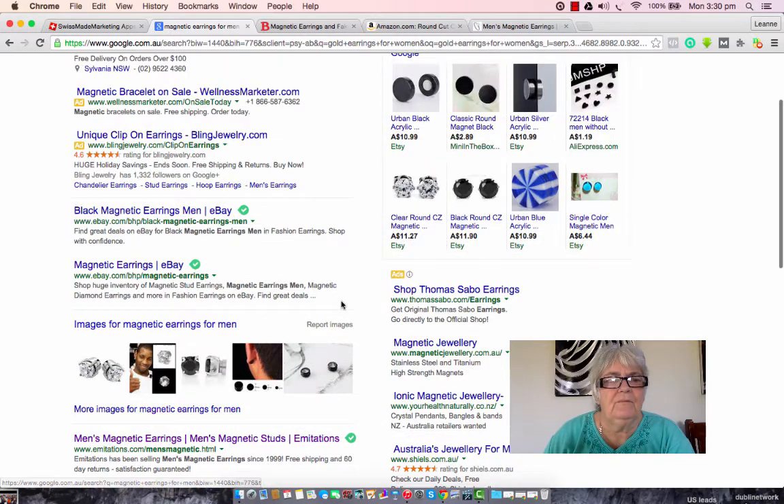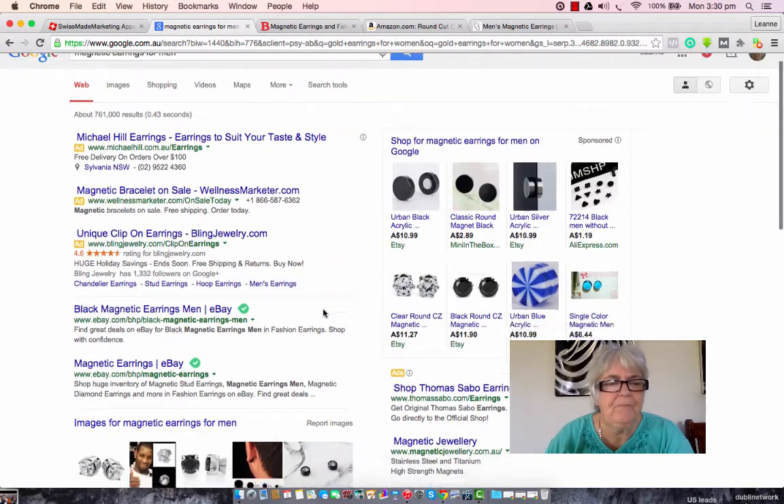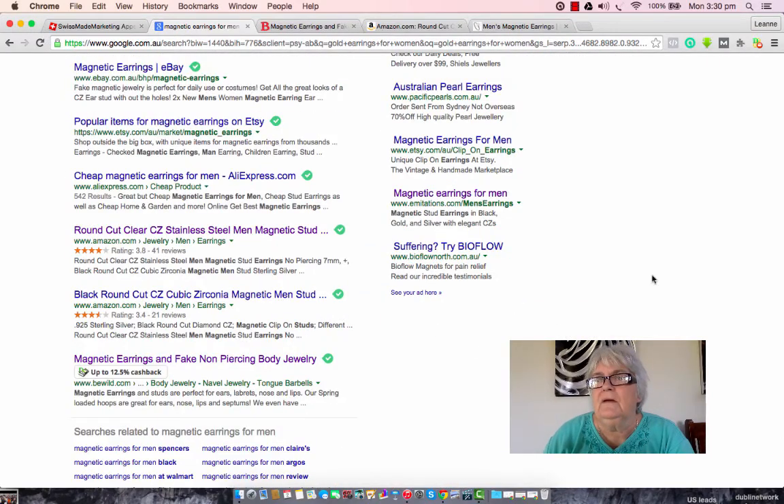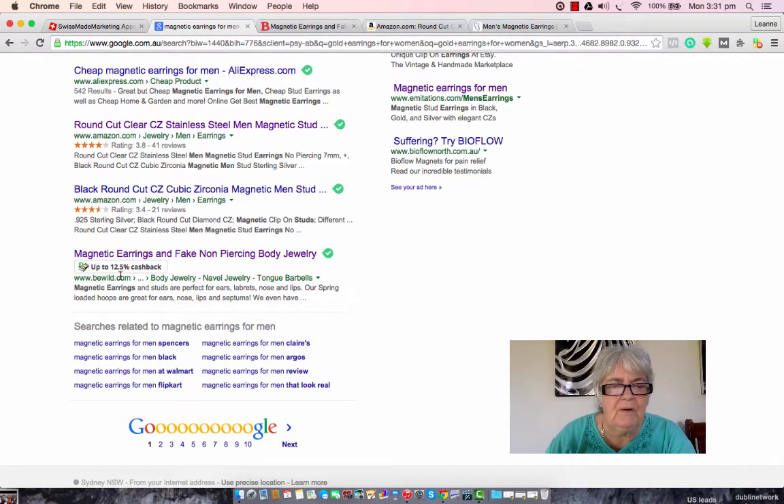Alright, so we've got our search term up and we've come up with our sites with magnetic earrings for men. What I want to show you first though is this little toolbar up here on the right hand side of my screen — that's my cash finding machine. What it does is it finds sites and lets me know that they offer cash back if I shop at their store. Here's one here and I can get from 6.5% up to 12.5% just for buying what I plan to buy anyway from this particular store.